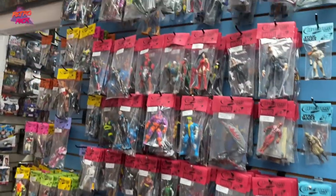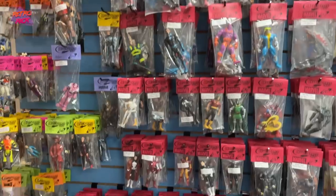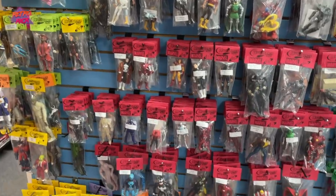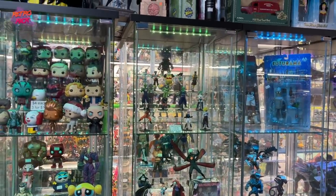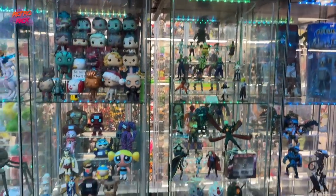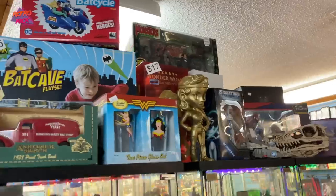I've got to look through all of these figures. I love this place. It's got to be careful though — I just don't have a lot of space. I'm not really into Dragon Ball Z, so let's skip that section. But look at all these boxed toys up here — I love these cases.